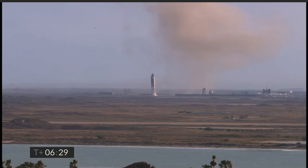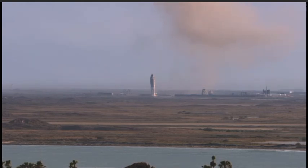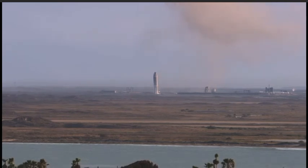Third time's a charm as the saying goes — we've had a successful soft touchdown on the landing pad, capping a beautiful test flight of Starship 10. The key point of today's test flight was to gather data on controlling the vehicle while reentering, and we were successful in doing so.